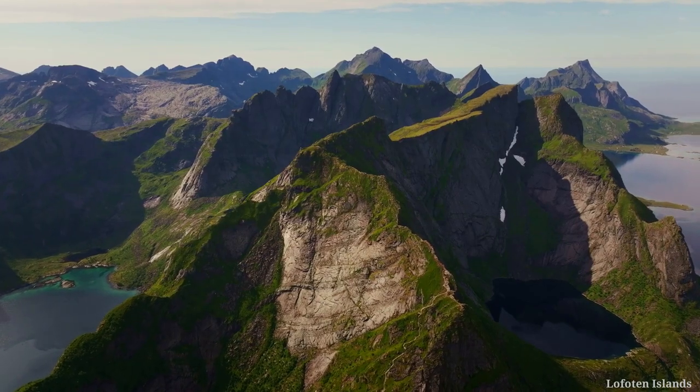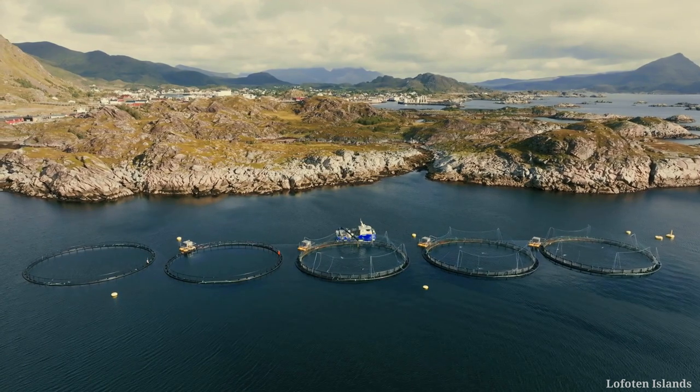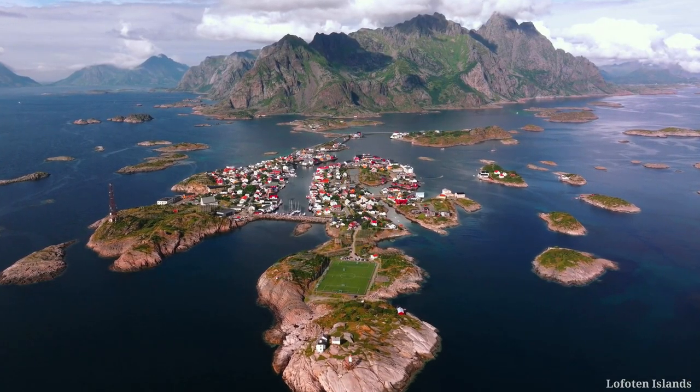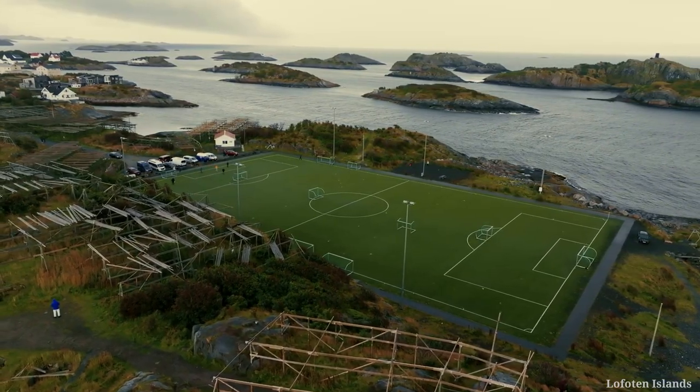Activities like fishing are done here as full-time jobs, with fish caught in large nets left to dry for later consumption. The Henningsvær Stadium, located here, could be the stadium with the most spectacular view in the world.